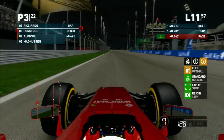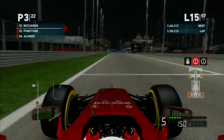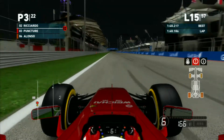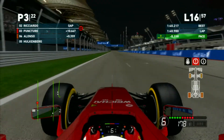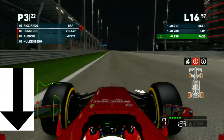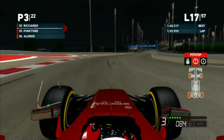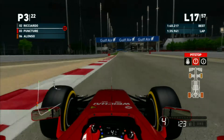Alonso is now right behind us - our teammate is just a shadow all over our rear. On lap 15, our teammate is still there, all over us.